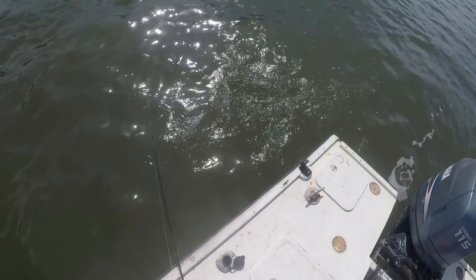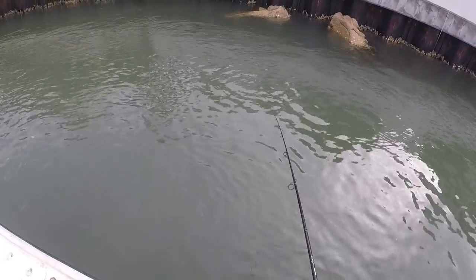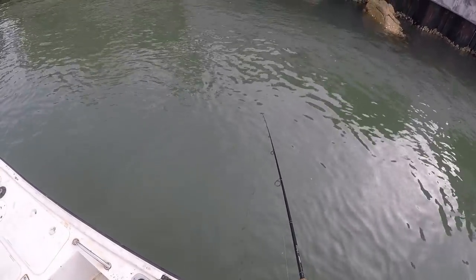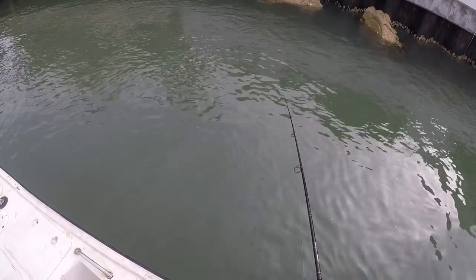All right, we're gonna try our luck with some sheephead. We're gonna start off with some sand fleas. If we start getting some bites I may go buy some live fiddler crabs from 38 Bait here in New Smyrna. Drop this down to the bottom — I'm just using sand fleas on the bottom with a little fish-finder rig.